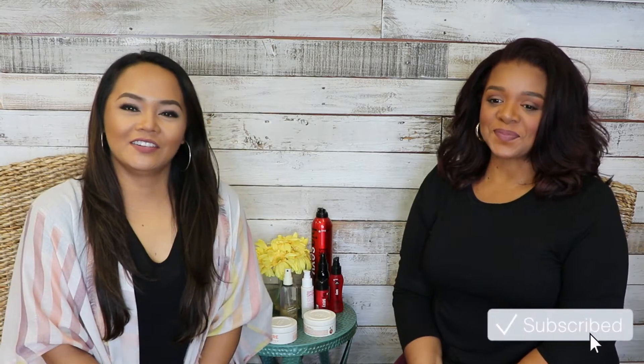Hi everyone, welcome back to my channel! Today I have Taira — she's sharing with us her 'what's in my hair kit.' I'm really interested to see what she's got because she does a lot of elegant updos for brides. Let's get started! Hi, yes, I'm Taira.